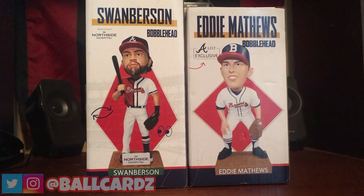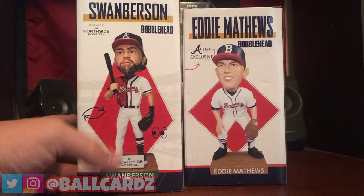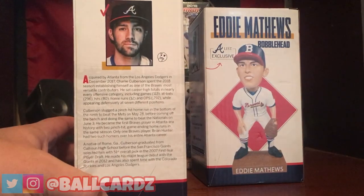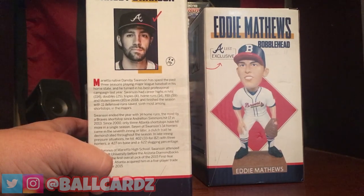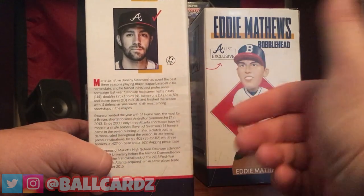One of them was an A-list exclusive — that's going to be the Eddie Matthews. The other one was the Swamberson bobblehead. Dansby Swanson and Charlie Culberson look similar to each other from a distance, and a lot of people have got them confused. Last year they had a program that had both of their faces merged, and I guess that sparked the idea for this bobblehead. Let's go ahead and take a look at it. First going to look at the box — it gives you an overview, and they use these little emoji things again, which is kind of nice. Here is some of the backstory on Charlie Culberson, and then here is the Dansby Swanson story. This is actually the photo I was talking about that was on the program last year, so it's nice that they did this — I think that's kind of cool.